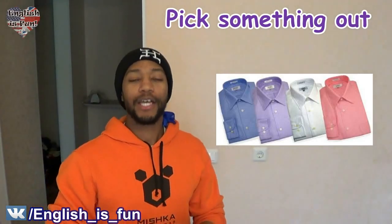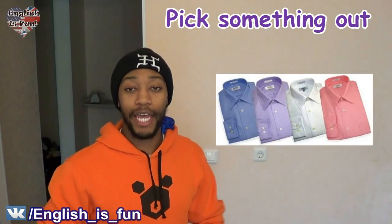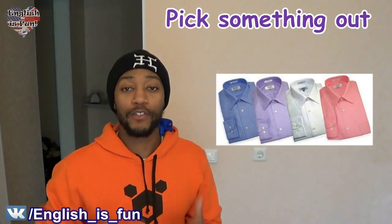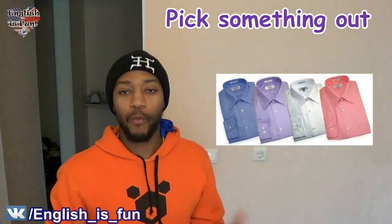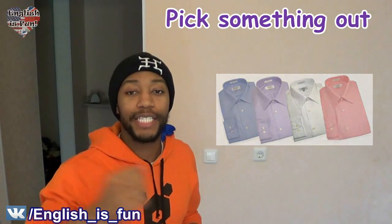For example, someone could have also said to me, 'Hey Phil, pick out a shirt that you like.' See, you can use them either way because this phrasal verb is separable. So you can say 'pick out a shirt,' or you can say 'pick a shirt out.' Anything like that works with this phrasal verb when you're speaking about choosing.